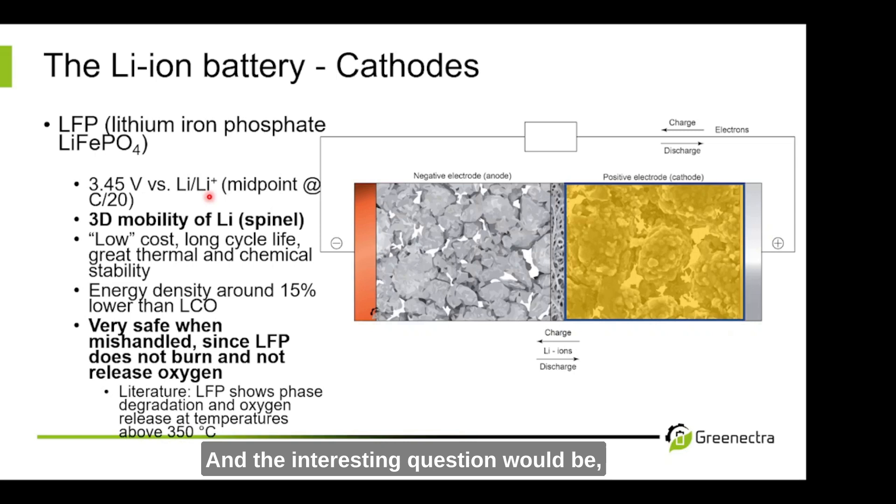So keep that in mind — LFP can burn and LFP can also release oxygen. It's just a question of temperature. The interesting question is: what is really the onset temperature for this phase degradation and oxygen release? And this is somewhere around 310°C — about 40 degrees lower than some of the reports we find in the literature.